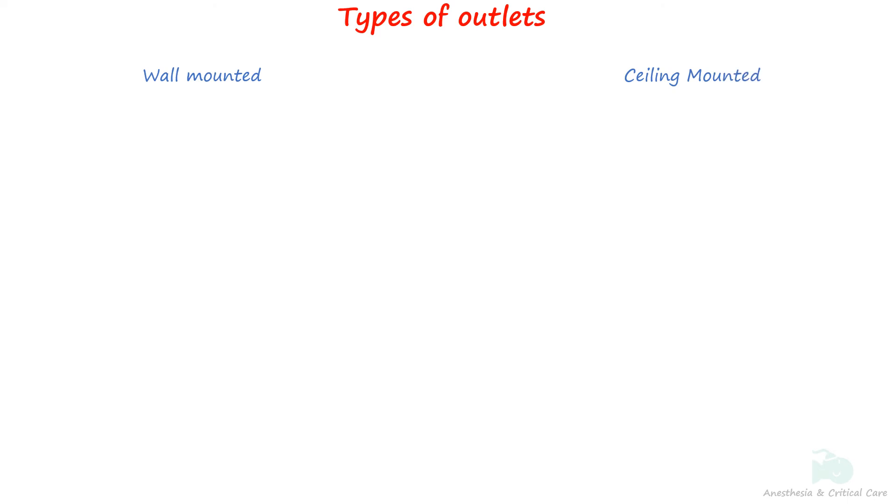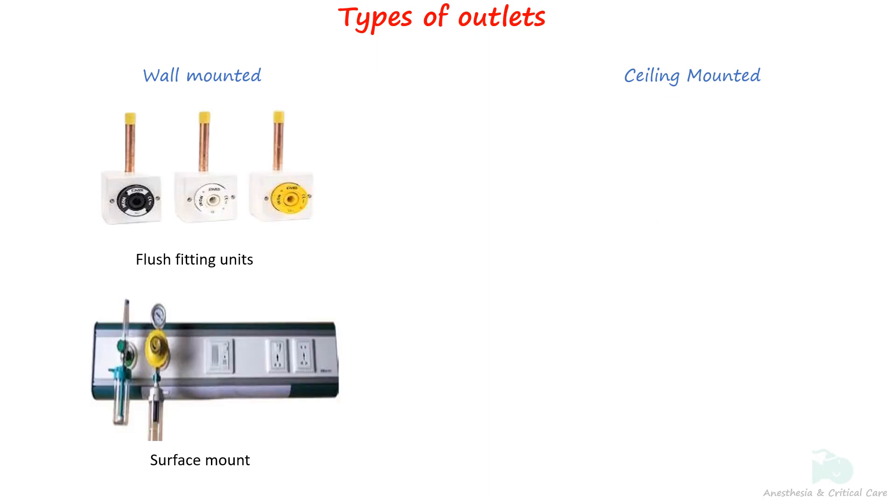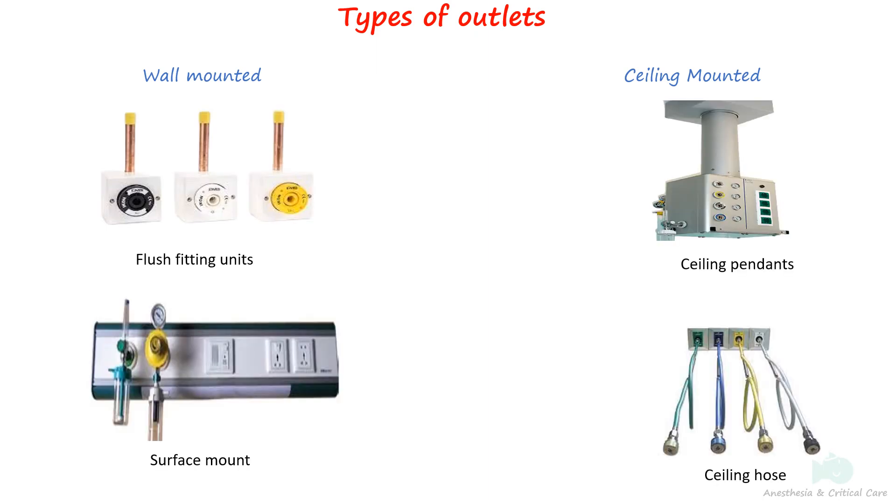There are various types of installations for terminal gas outlets, such as flush fitting units, surface fitting units, ceiling pendants, and hoses, depending on the facility's requirements. Flush units are commonly found on bed heads in wards and ICUs, while pendants and ceiling hoses are typically utilized in operating theaters.